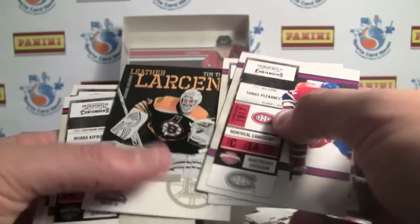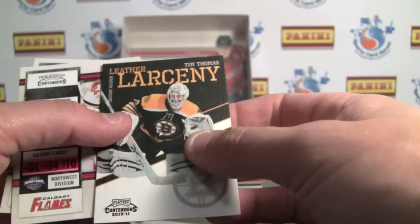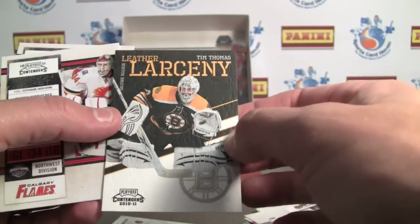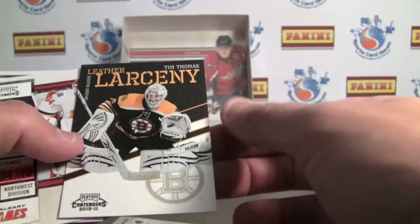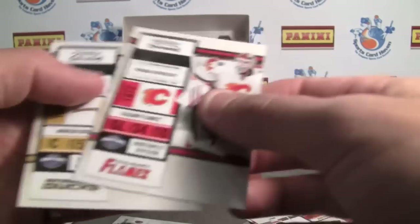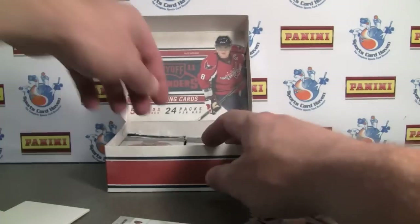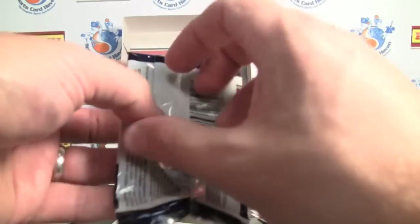Here's the leather larceny. It's on a leather kind of card — Tim Thomas, who's also still playing. We'll see you tomorrow night if we make it through. Nice card, not numbered, but it's got the leathery feel and texture to it. Pretty cool. You would think if there's one per box, it would be numbered, though. I guess that would be my only suggestion to them so far.